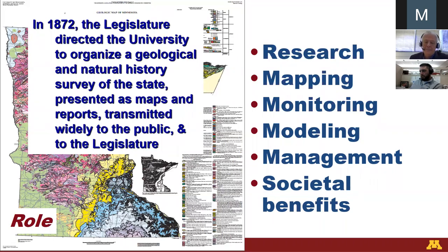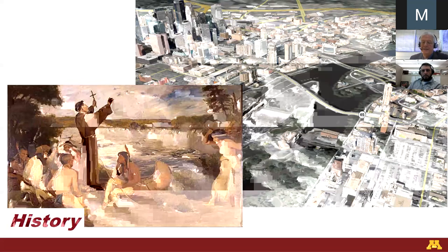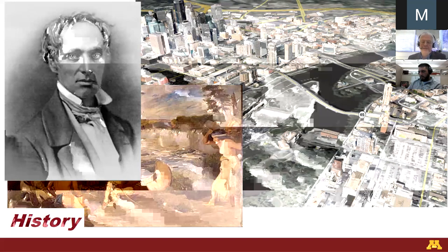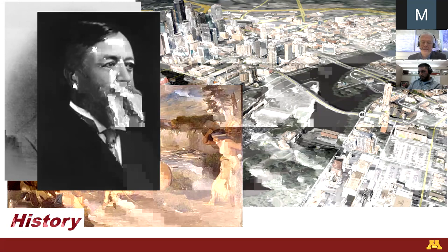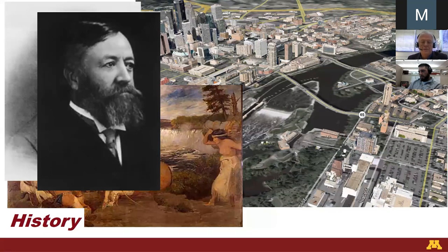Our niche is to do the statewide mapping, while many of you folks do the site-scale mapping. Formal published documentation of our geology really got started with Father Hennepin sketching St. Anthony Falls in the 1600s, and 200 years later, the first director of the Minnesota Geological Survey used his maps to calculate the rate of retreat of St. Anthony Falls, which was the basis for the duration of postglacial time. That's an example of how knowledge built by the people of the state for 10,000 years and more came to be more formally documented in published literature.